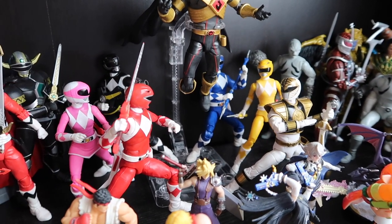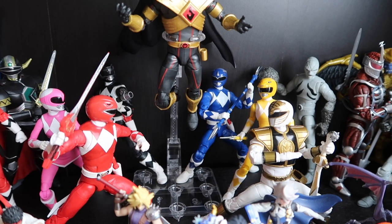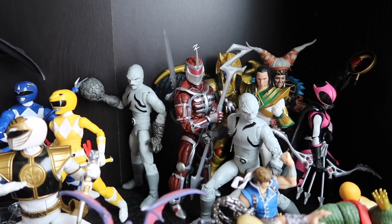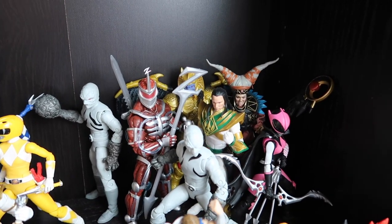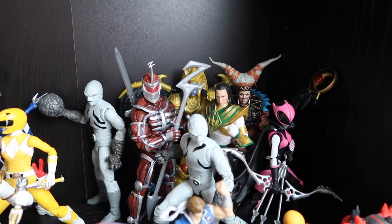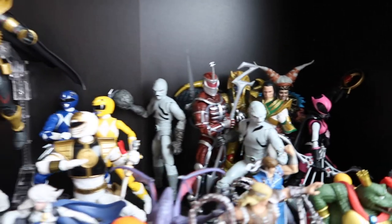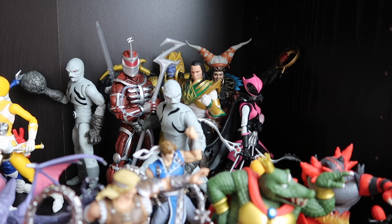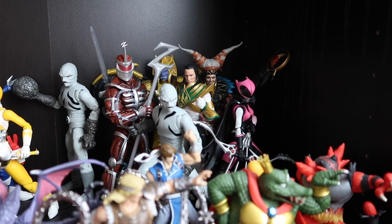Here we have the main six Mighty Morphin Power Rangers: Black, Pink, Red, Blue, Yellow, and White. I don't have the Green Ranger yet — that hasn't been released. Over here we got some villains: the two Putty Patrollers, which was a Hasbro Pulse exclusive; Lord Zedd; Goldar; and Rita Repulsa, who was a GameStop exclusive in a two-pack with Lord Zedd — so Lord Zedd was released twice and I do have him twice. We have Lord Drakkon, who is the evil version of Tommy Oliver. This is his third form. We have Ranger Slayer, who is an evil version of Kimberly the pink ranger, who actually later becomes good — but for a while she was evil.